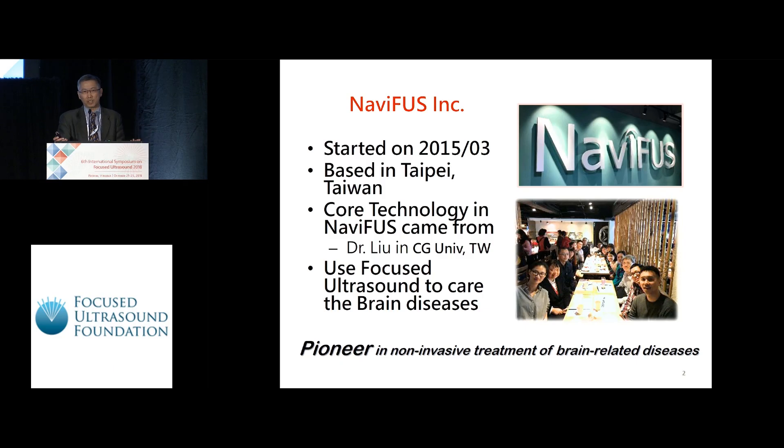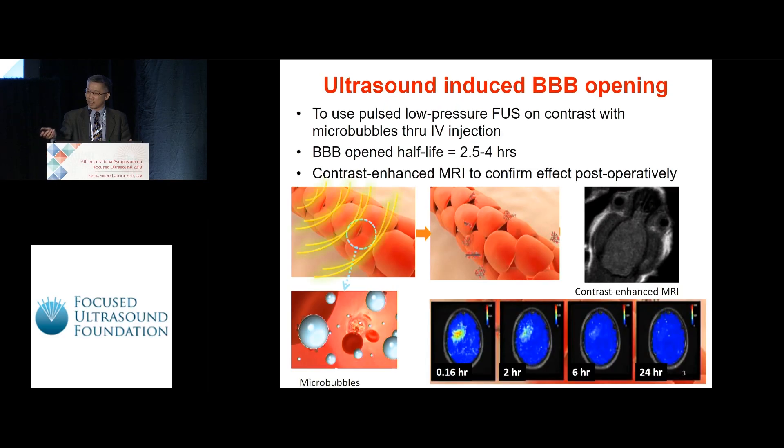Let me introduce NAIFOS a little bit. NAIFOS is a new startup company, well established from 2015. It's based in Taipei, Taiwan, and all the core technology was developed by Dr. Liu Haoli from Chang Gung University in Taiwan. Everybody knows that the BBB could be opened by focused ultrasound energy with microbubbles.